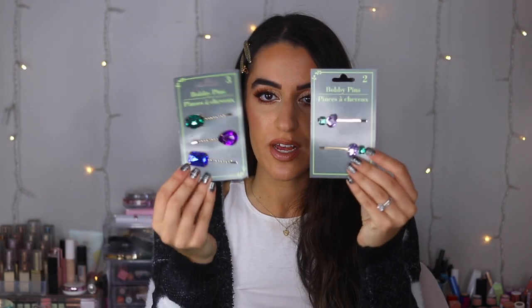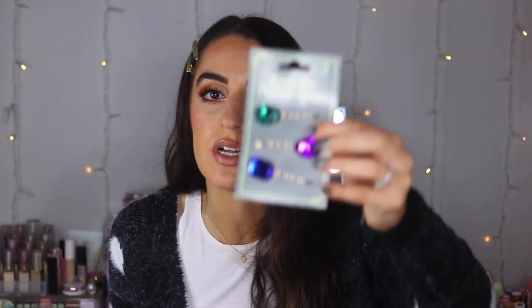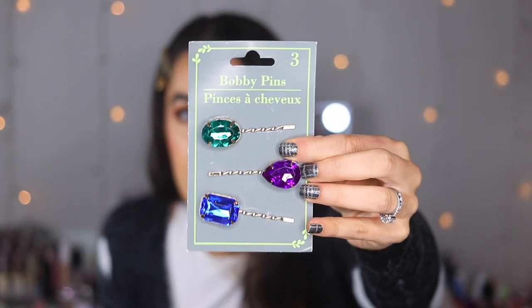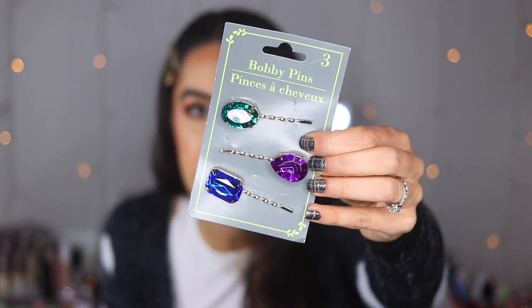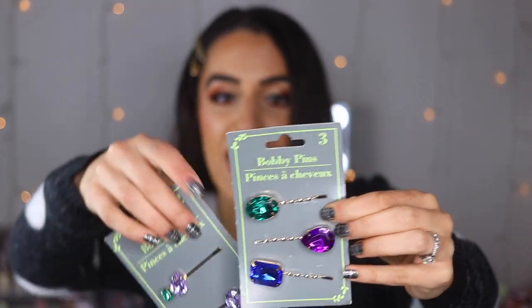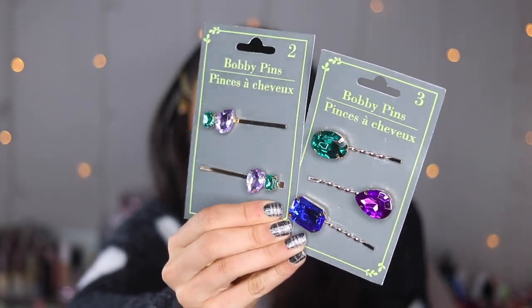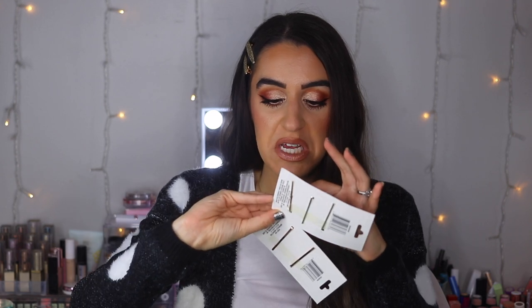Lastly, these gorgeous jeweled bobby pins — so stunning. We have two different kinds: one with purple and green jewels that I thought were absolutely gorgeous, and a set of three with one big jewel each. When they're all layered up it's going to look so stunning — it reminds me of royals, very editorial and sparkly. They look pretty secure. I'll show you what they look like in the hair so you get a better idea. What do you guys think? Isn't that so fun?